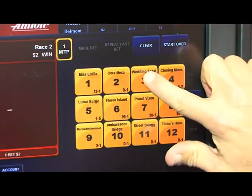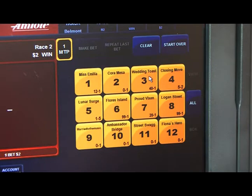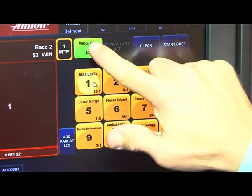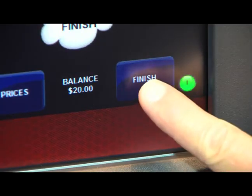Select a bet amount or input an amount. Pick your horses. Make the bet. Finish your transaction by selecting the finish key.